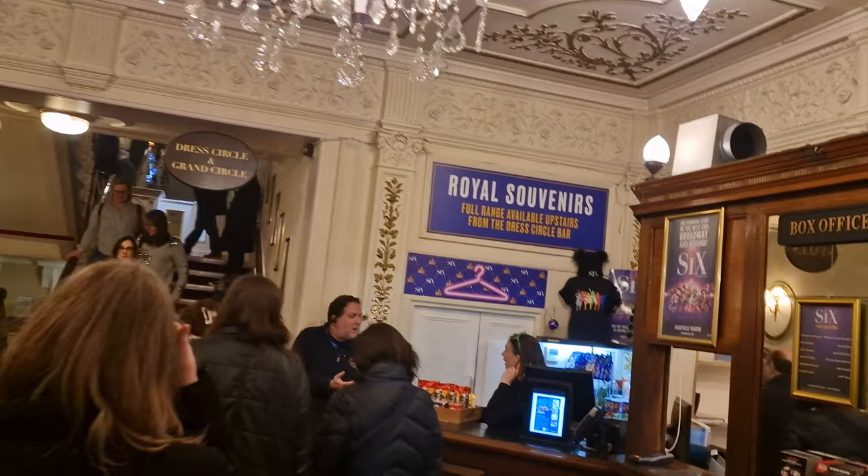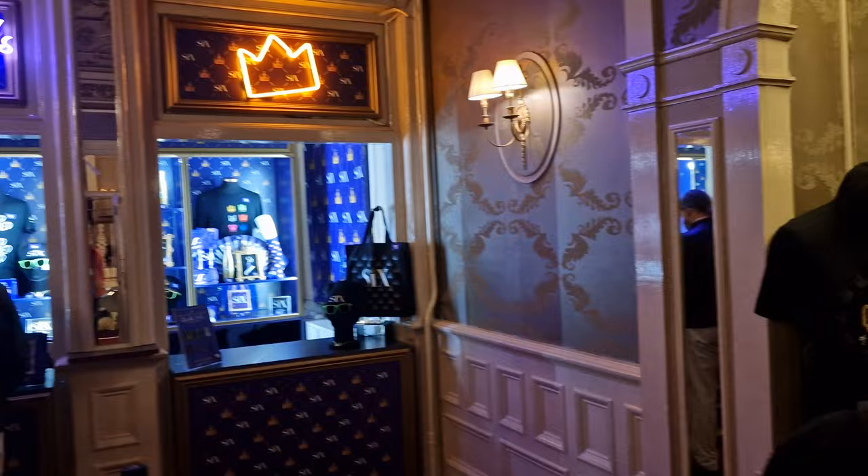I get many requests for this. So this is the entrance, and it just goes to show you how small this theatre actually is, because you've got the ticket office, the snacks, and also the wardrobe over there on the right. Then you come up to the first floor where you've got all of the merch, plus you've also got a bar area as well.